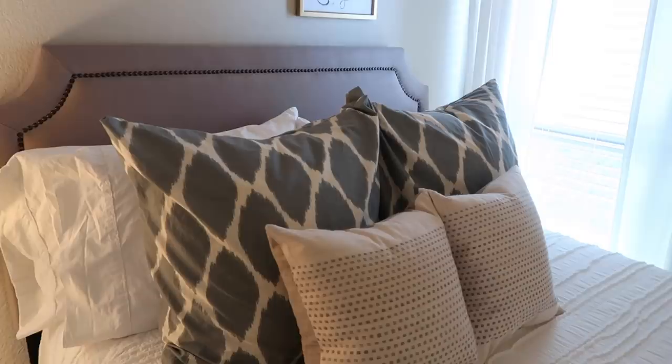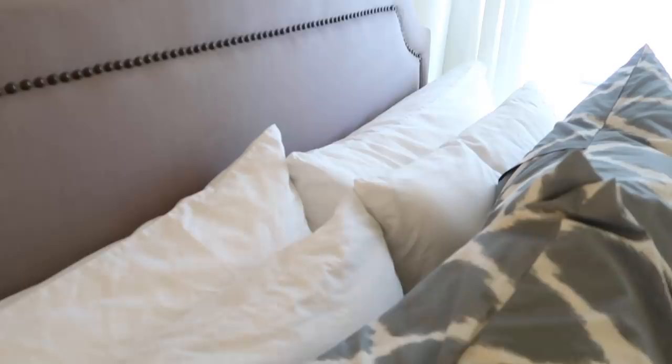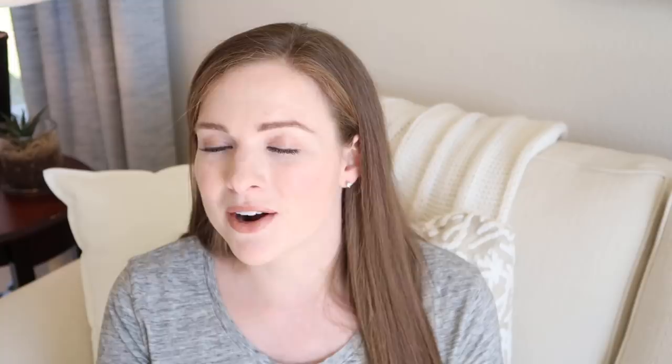My fourth guest room must-have is lots of pillows. Some people like just one pillow, some like lots all around them. I have two king-sized pillows in the back, two standard-sized, two Euro-sized, and two small ones in the front. Guests can use whatever works for them. I always appreciate having more than just one pillow — I love to watch videos on my iPad or read with a couple of pillows behind my neck, and everyone has their own preferences.